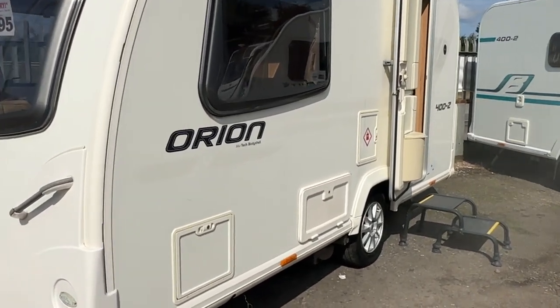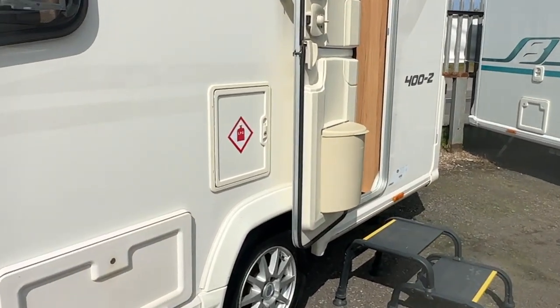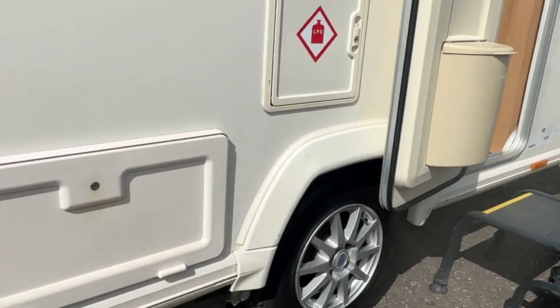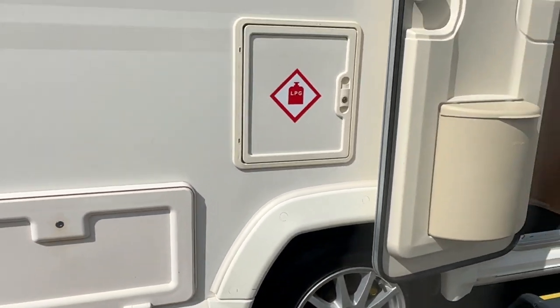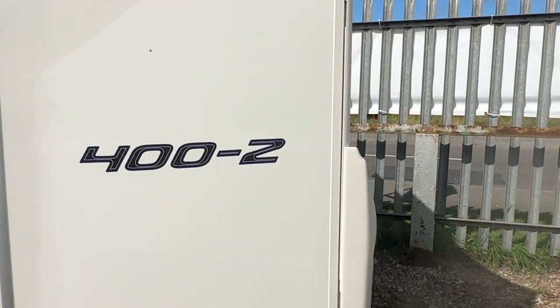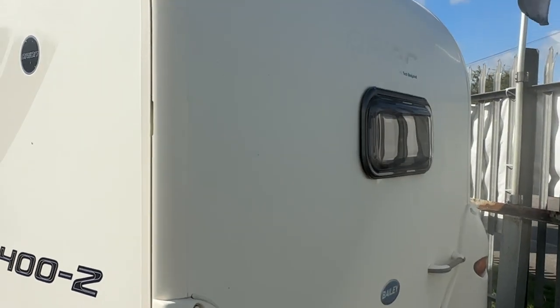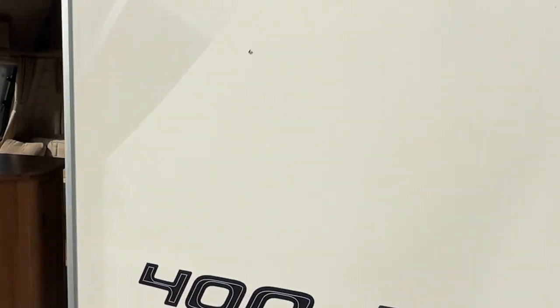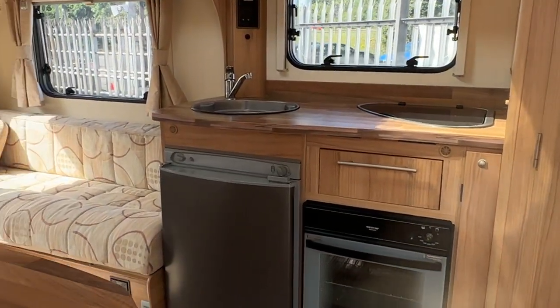We will also fully service it, valet it, and demonstrate it to you, and it comes with our in-house warranty. It's got a motor mover included. Everything we have has been fully damp checked to ensure you can buy with confidence.